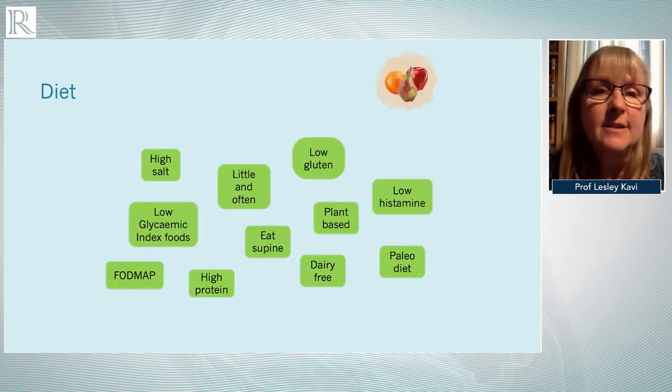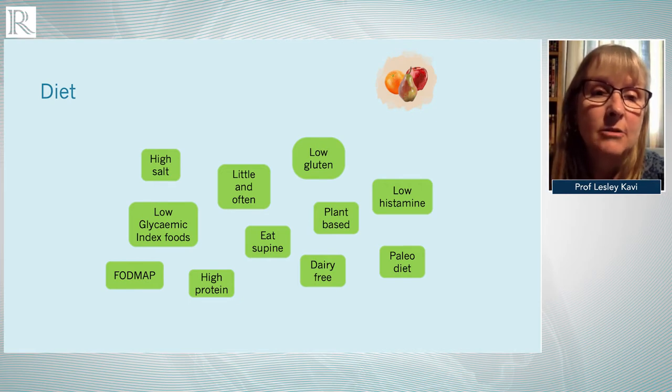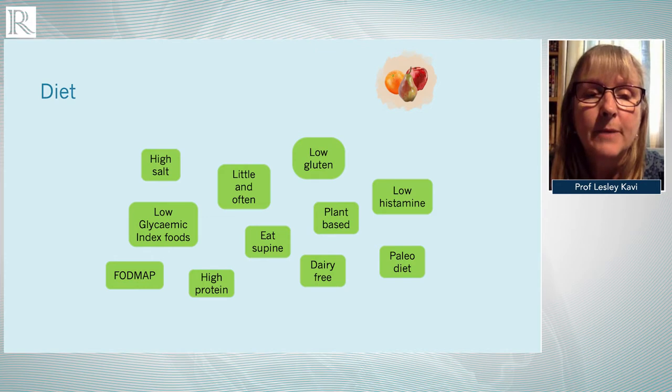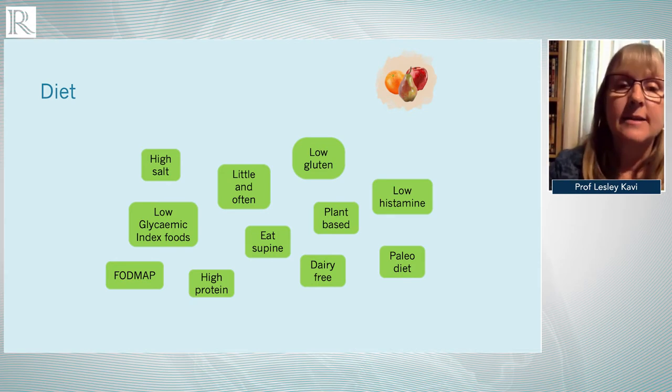Regarding diet, there's not a lot of evidence, but those who manage patients regularly often find that dietary manipulation can help symptoms quite dramatically. Patients tend to do better eating little and often — maybe five or six small meals a day — and should avoid heavy meals with refined carbohydrates. Some patients with Ehlers-Danlos syndrome and gut dysmotility find the FODMAP diet helpful, and in mast cell activation, a low histamine diet seems to help some.